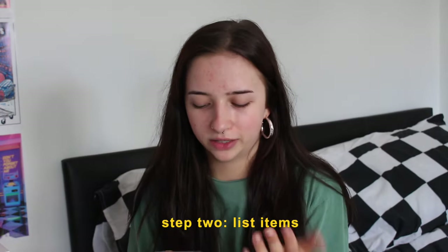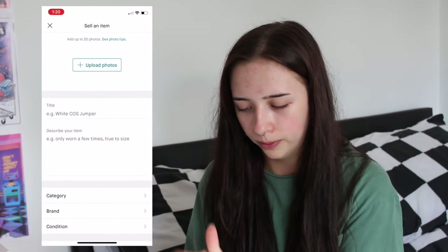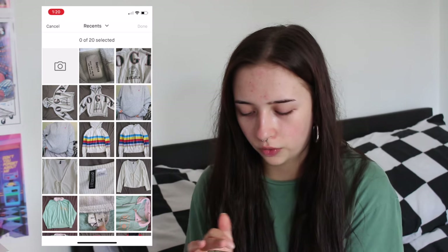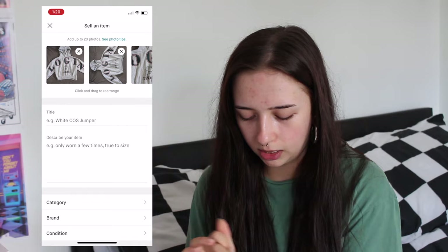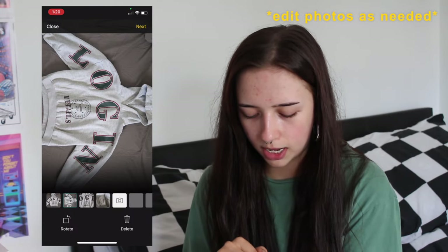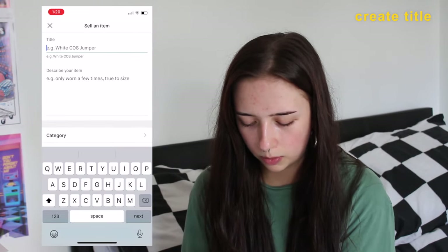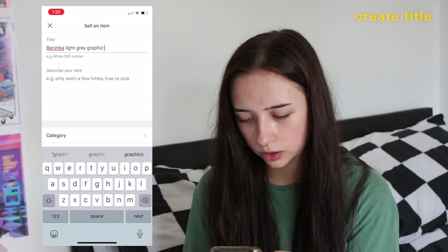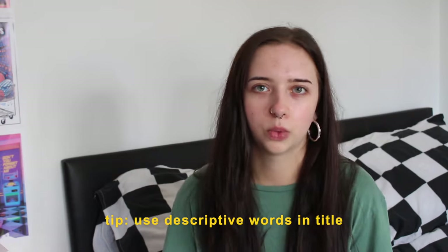I'm going to go into Vinted. Basically I just go onto the Vinted app, click sell, upload photos, and then start uploading the photos of each piece of clothing. The first one I'm doing is this hoodie — this photo is the wrong way around so I'm just going to rotate that. For the title I'm going to put: Fashka light gray graphic print hoodie.